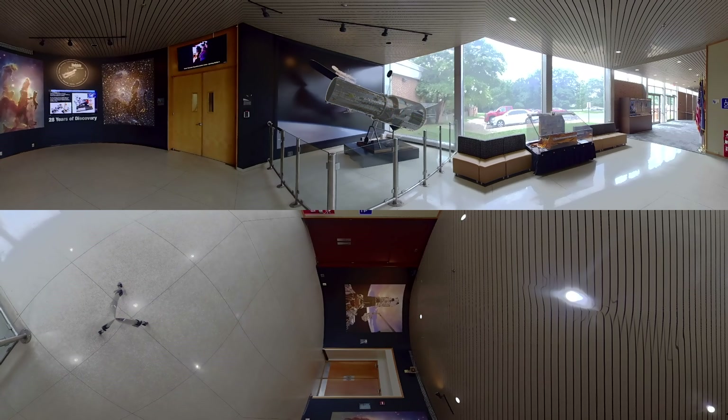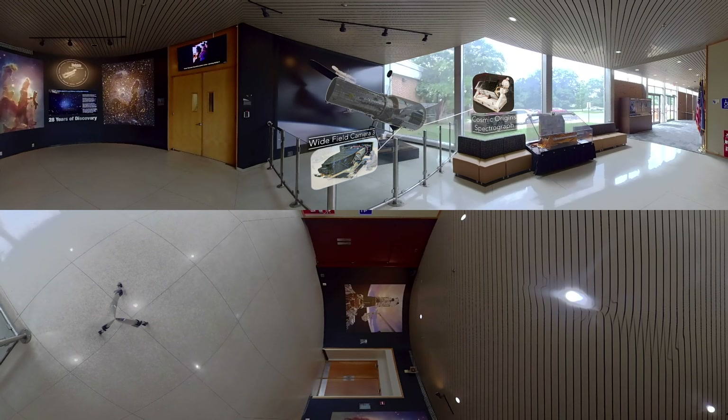Hubble has three types of instruments that analyze light from the universe: cameras, such as its main camera, the Wide Field Camera 3; spectrographs, such as Hubble's newest one, the Cosmic Origins Spectrograph; and interferometers, which are called fine guidance sensors.